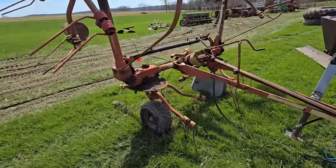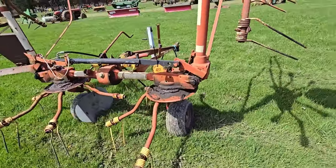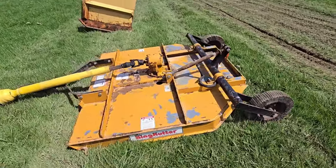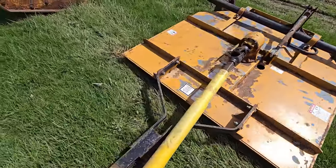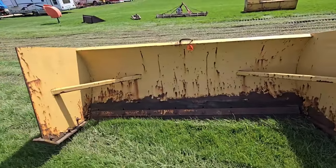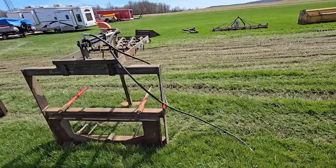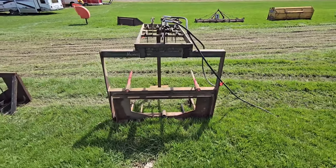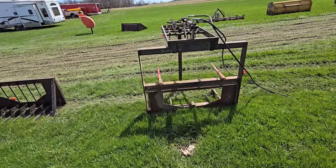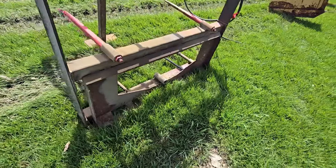Here we got a brush hog — looks like it's a King Cutter, about a four-footer. Looks like we got a snow blade here — pretty big one. And check this out: this is homemade. I've never seen anything like this. It's a three-point or skid steer attachment.